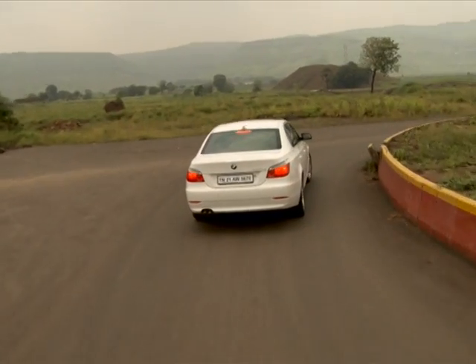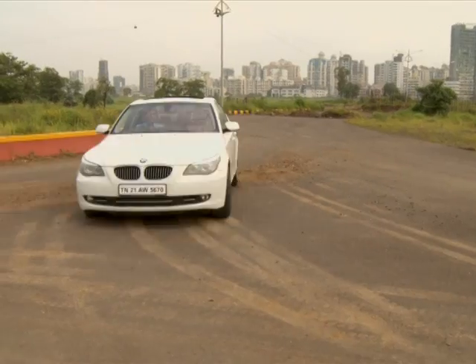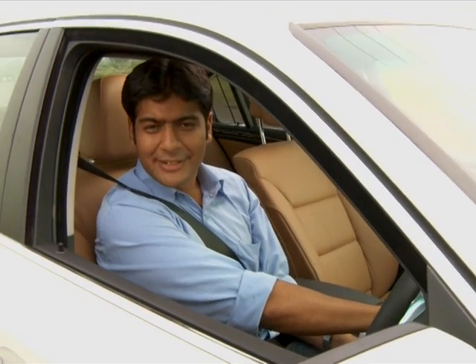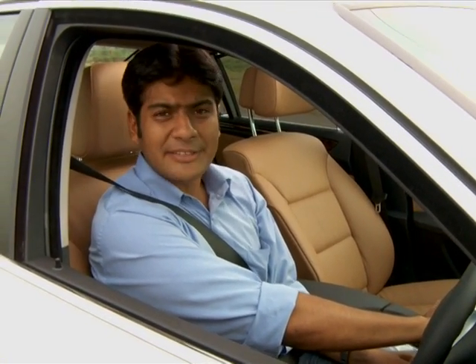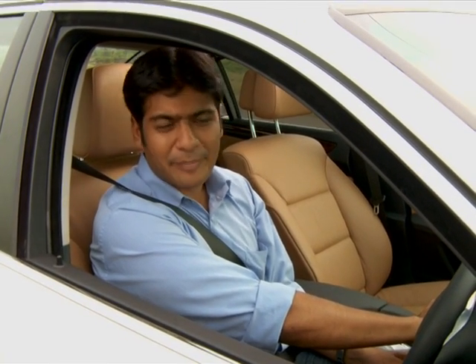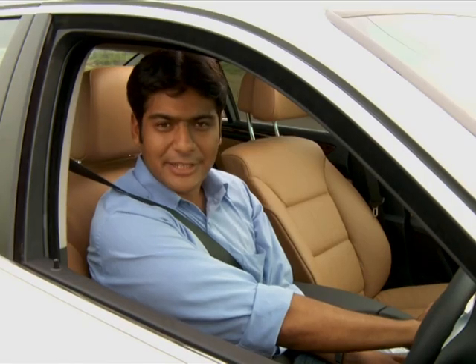A five-star performance that certainly deserves a high five. The German giant has proved it again — the 5 series is sportier than ever before. This surely is the car to look out for in the mid-luxury segment; 45 lakh rupees cannot get you a better car in India. Shams Nakvi, News X, Mumbai.